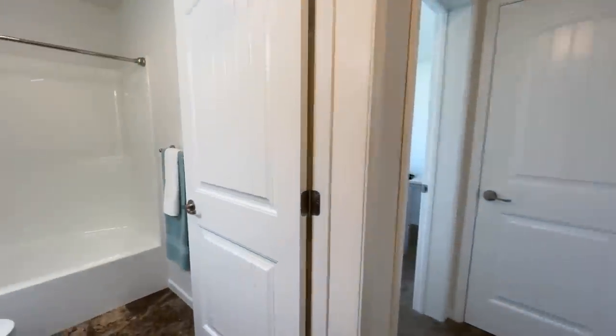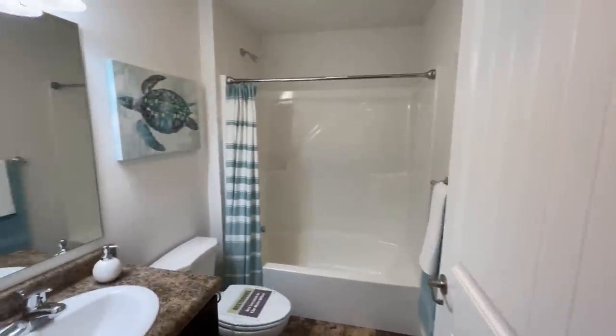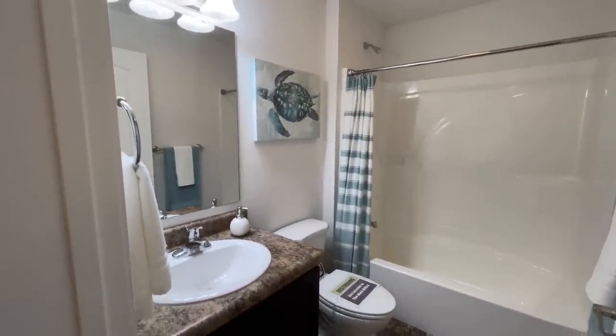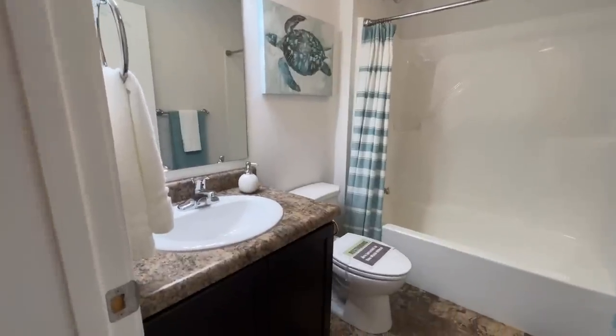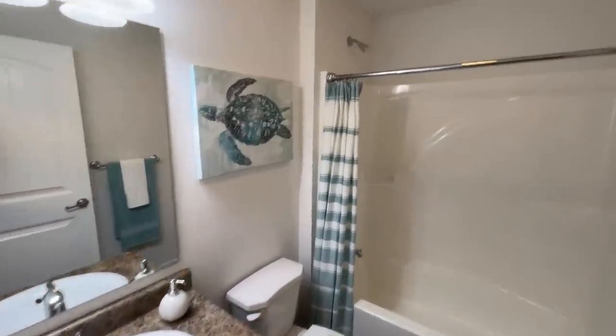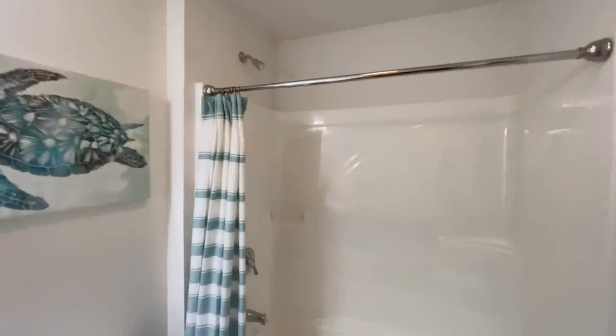So they have three models here in total, and it has been fun going through every single one of them. All right. The next room that we come to is your first full bathroom. You have a single vanity in here with your vanity lights, your toilet, and then you have a shower and tub combo.